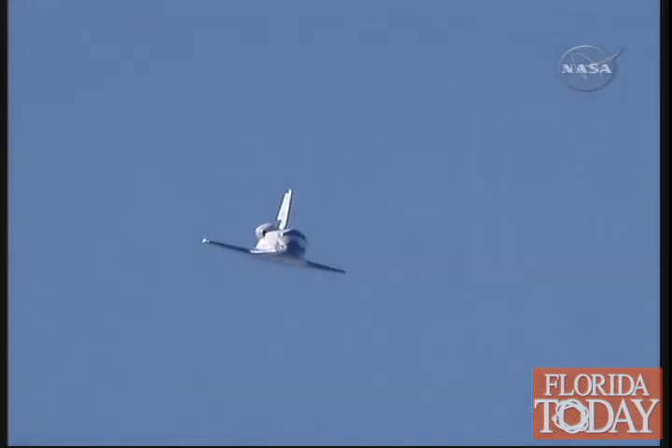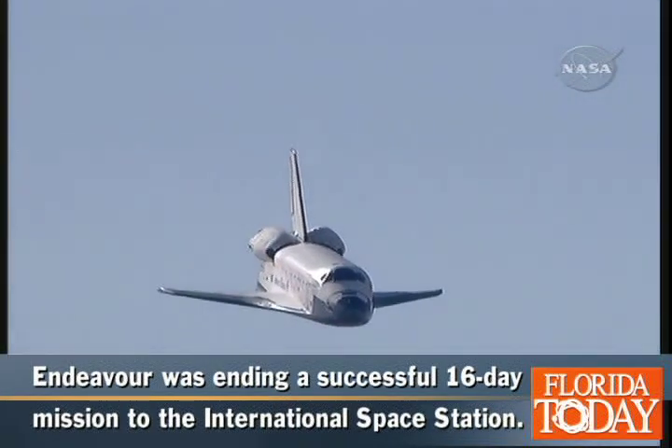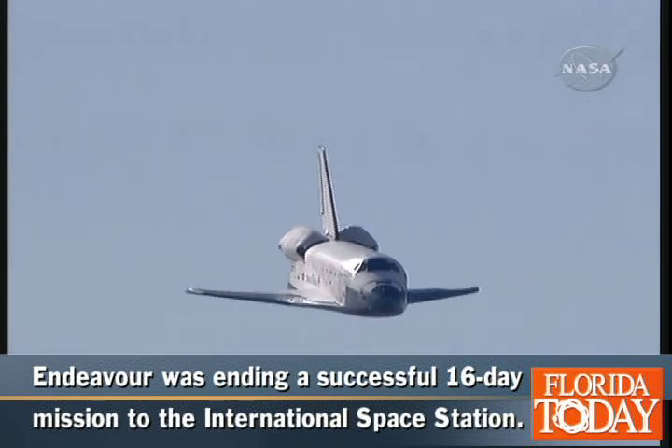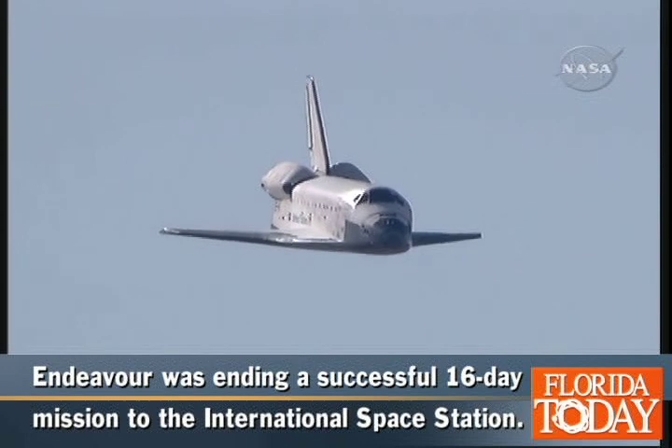Lining up with runway 04, Edwards Air Force Base. Speed 400 miles an hour, altitude 1,100 feet. Speed 350 miles an hour, altitude 2,000 feet.